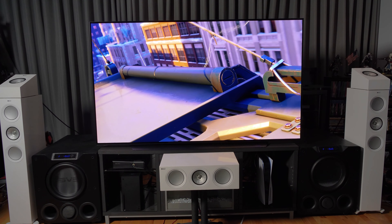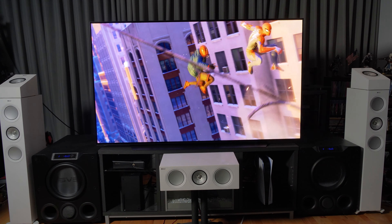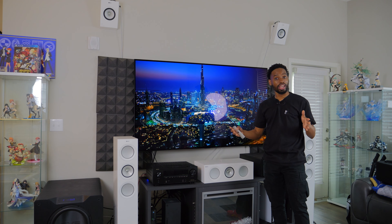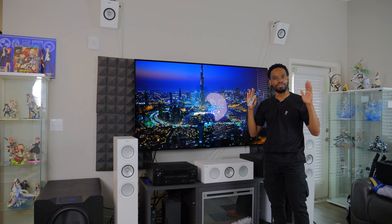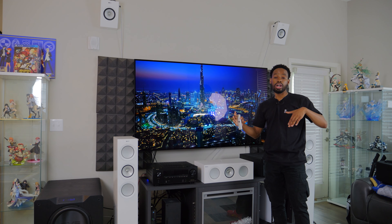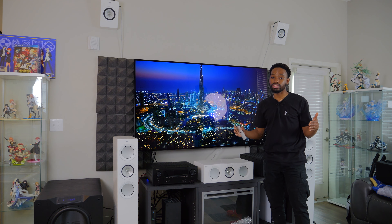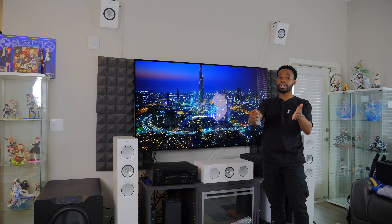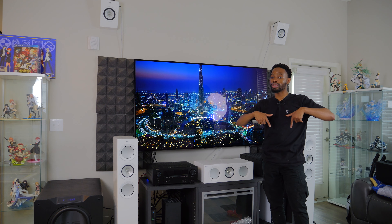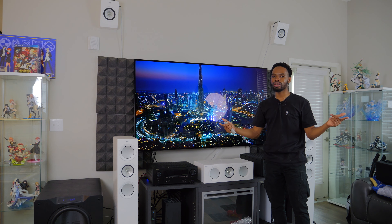In today's video we're going to be talking about the LG G3, the Samsung S95C, and the Sony A95L. This year I'm looking at getting a new TV and I haven't finalized exactly what I'm going to get. I'm kind of leaning between two, but today we're going to be doing a deep dive into why I think all these different offerings are bringing interesting things to the table. I'd love to hear your opinions in the comment section below.